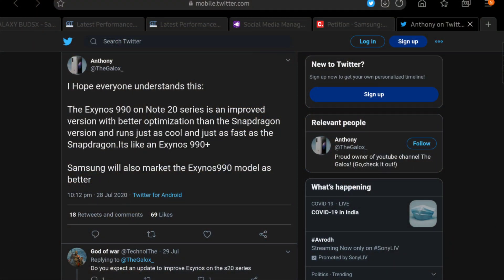Let's get started. First off, we had this rumor — link in the description right next to that like button — which said that the Exynos 990, found on the Samsung Galaxy Note 20 series, is going to be heavily optimized. It's going to have better thermal performance, better power efficiency. It's almost going to be an Exynos 990 Plus, except Samsung is not going to use that brand name.